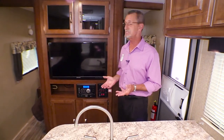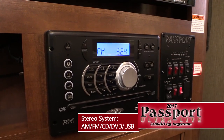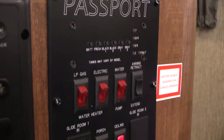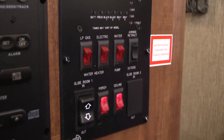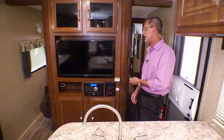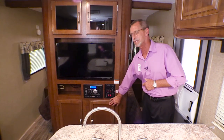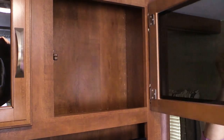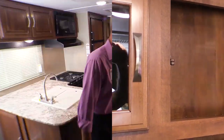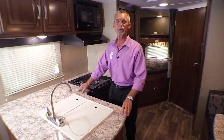Over here to the right is the entertainment center with a flat screen television and a stereo system. This is your monitoring station that will always tell you how much fresh water you have on board, how much is in the gray tank and black tank, and how much battery power you still have left. Below you'll find lots of storage, and more storage up above.